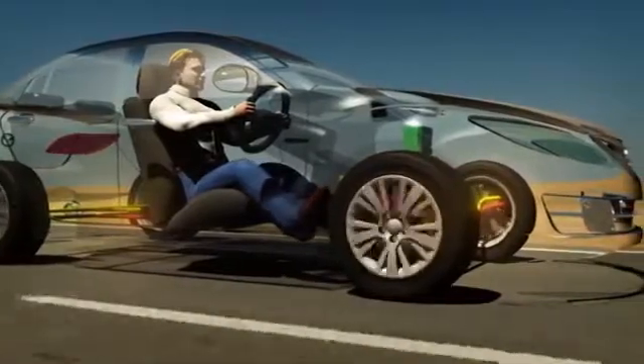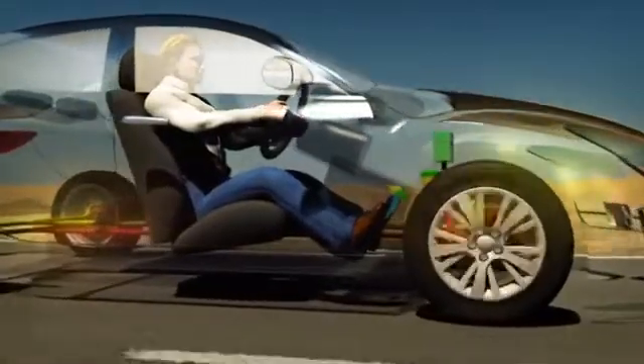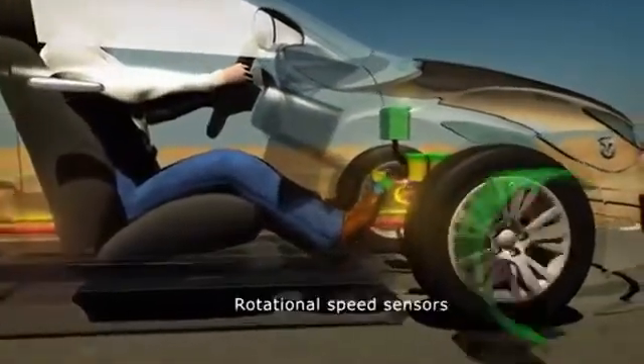By preventing this lock up, the vehicle stops sooner and remains under the driver's control. The Anti-Lock Braking System, or ABS, provides this assistance. So, how does it work?